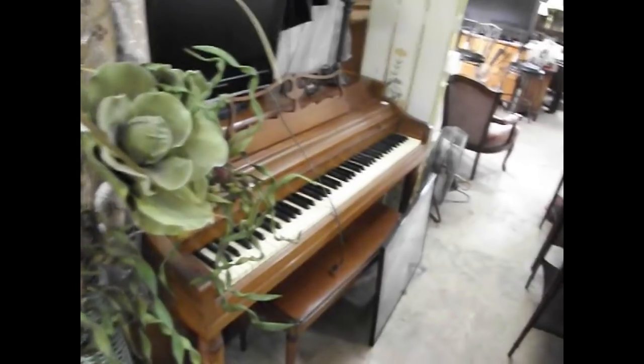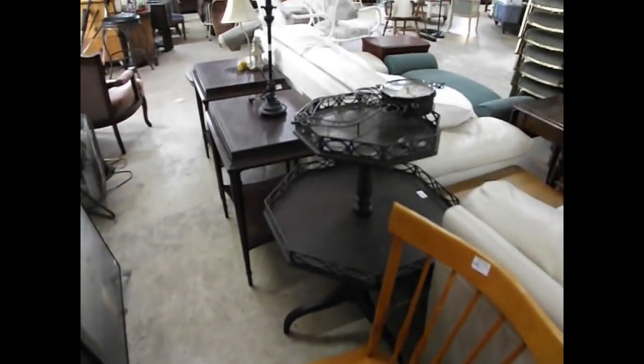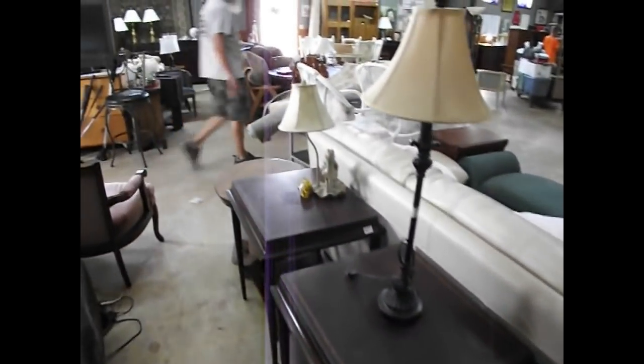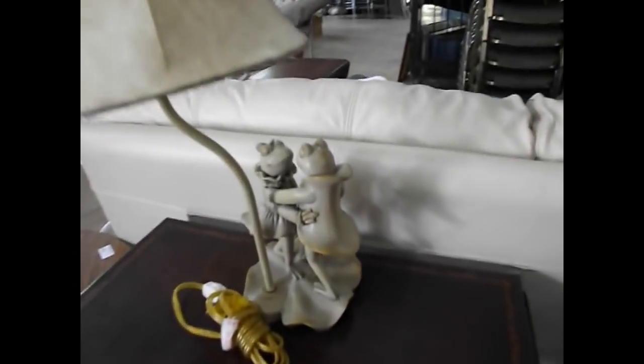Here's another Wurlitzer piano. Let's swing around — some spindle-back chairs, gallery-top two-tiered tables, leather-top tables, and assorted lamp pieces.